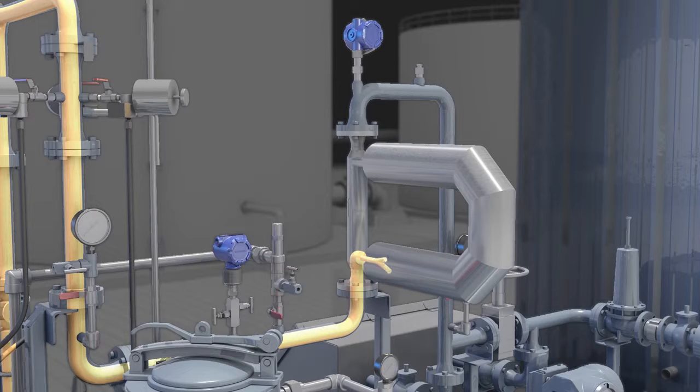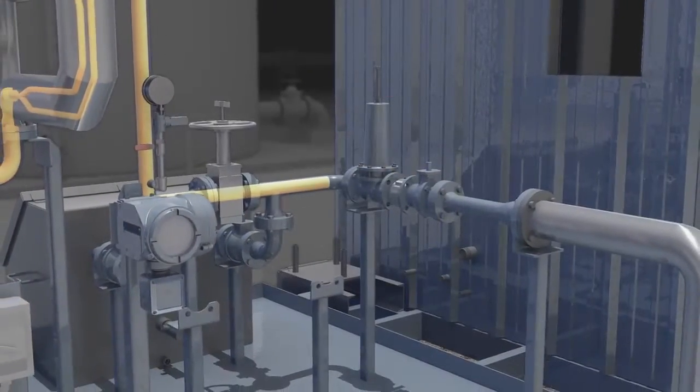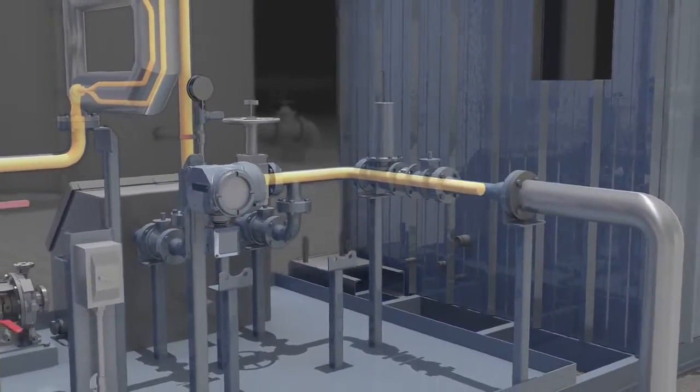If the oil is below the monitor setting, the oil passes through the Coriolis meter with accuracies of 0.02% to meet API custody transfer specifications. Oil can then be loaded into trucks, tanks, or pumped into a pipeline.